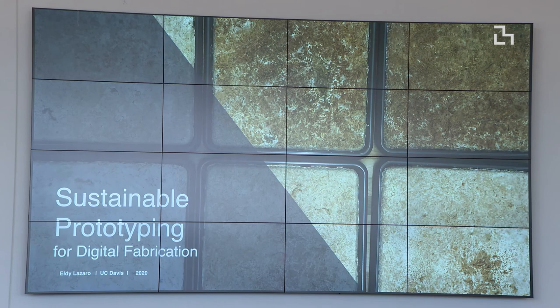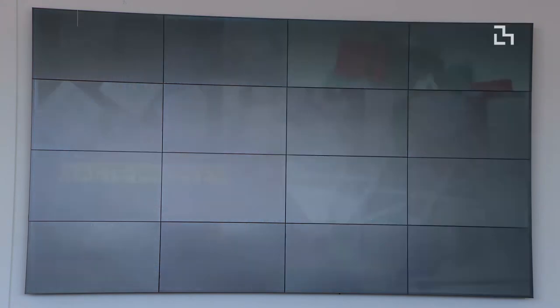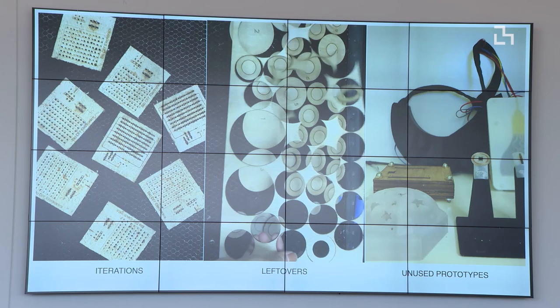As we're talking about growable interfaces, I also want to share a project from my student L.D. Lassero, where we're thinking about how to create sustainable prototyping. If we think about ourselves as designers and creators of technology, we have a waste problem — generating waste through different iterations to reach one prototype, leftover materials from designs, and even unused prototypes sitting on our shelves. This is actually how my lab looks.